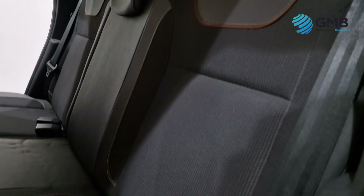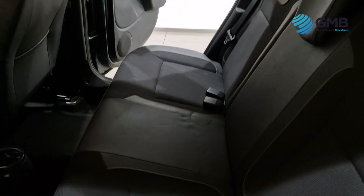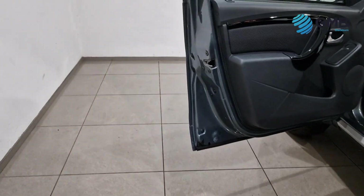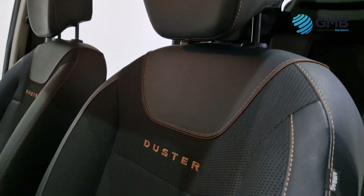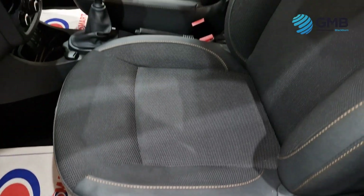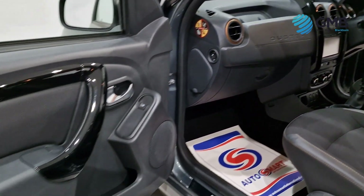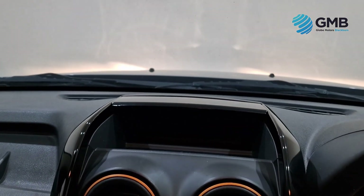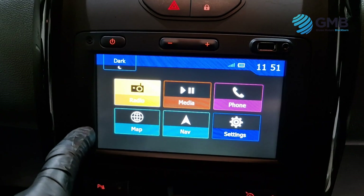With regards to spec, the most notable features include a premium entertainment system that has USB and aux input, as well as a touchscreen system with satellite navigation, Bluetooth and Bluetooth audio. Other notable features include cruise control with speed limiter, air conditioning, front and rear electric windows, electric door mirrors, multifunctional steering wheel with power assisted steering and steering wheel mounted controls, remote central locking, height adjustable driver's seat for extra versatility, front fog lights, 16 inch alloy wheels and the full ISOFIX child seat locking system, just to name but a few.